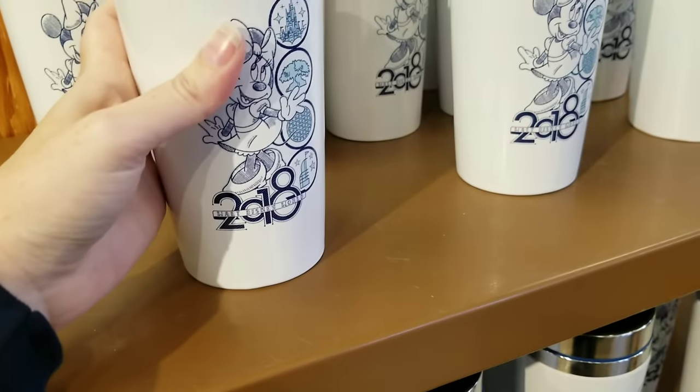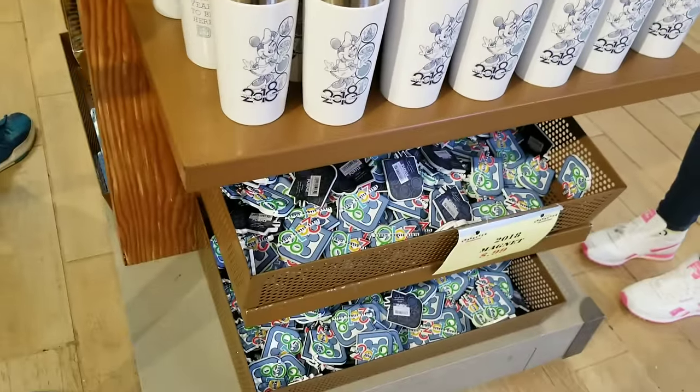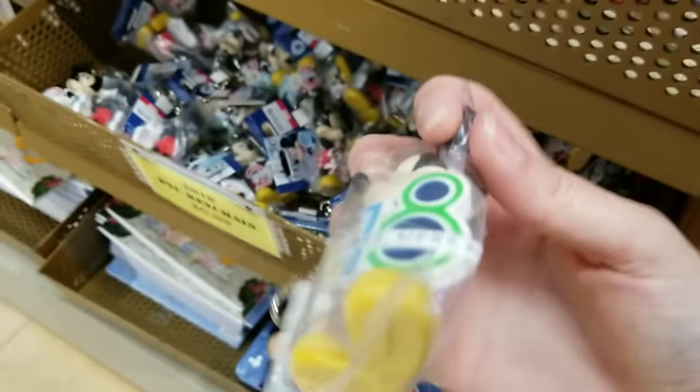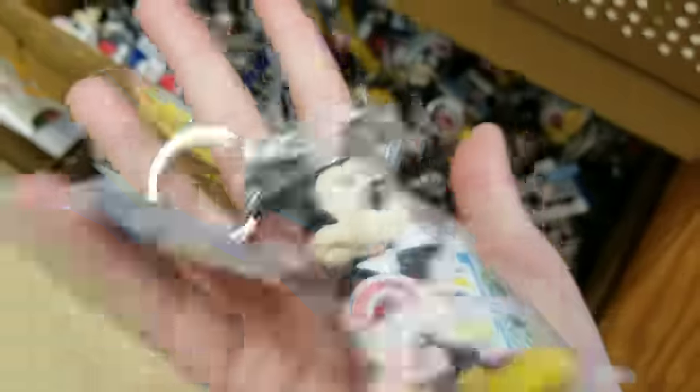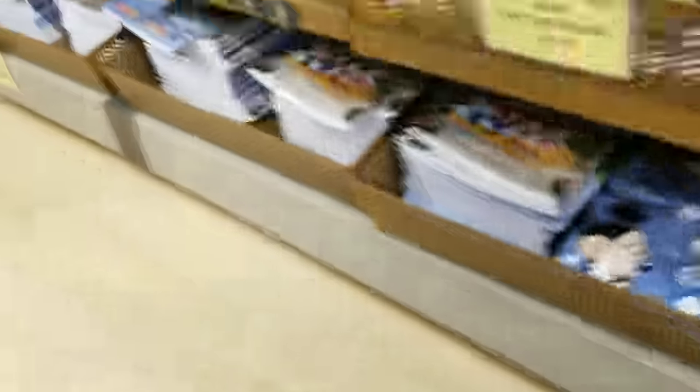They also have the 2018 magnets. You want to know another hot seller? This sells out so quick — I had so many people order these. Oh my gosh, I just saw something else. These are 99 cents but — oh my gosh, I gotta go under the rope — you guys are going to freak out!